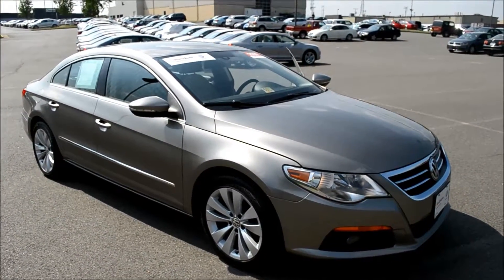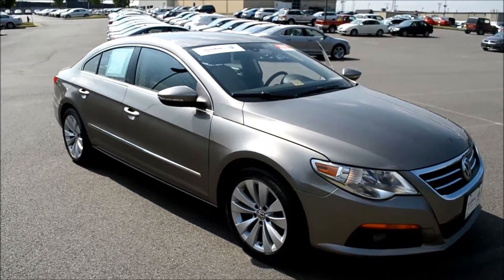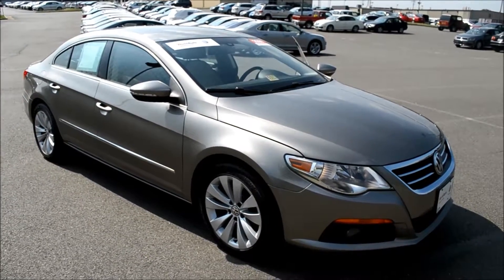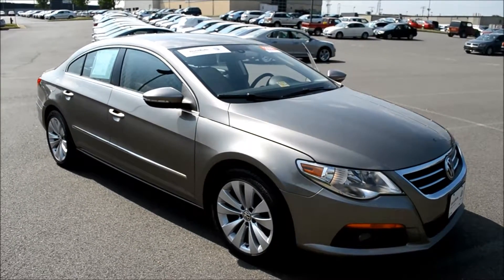So come down to the Bilbritt used car lot to check out this certified pre-owned 2009 Volkswagen CC. Or go online to bilbritt.com for more information on this vehicle and the many other vehicles that we have on the lot.